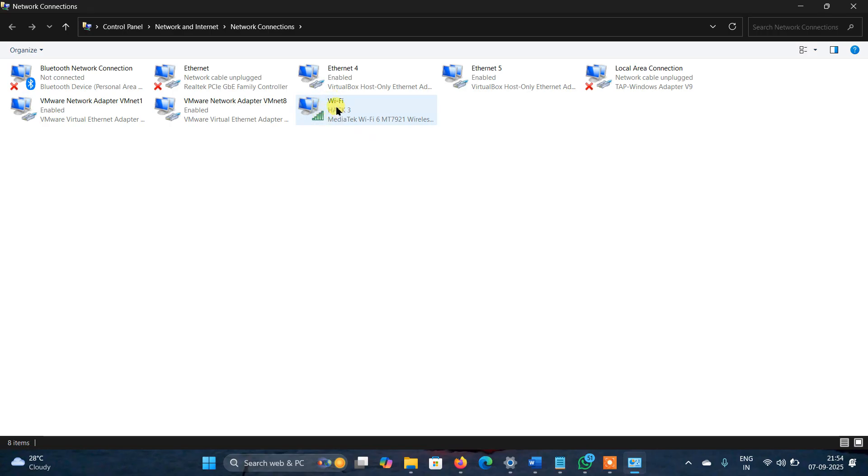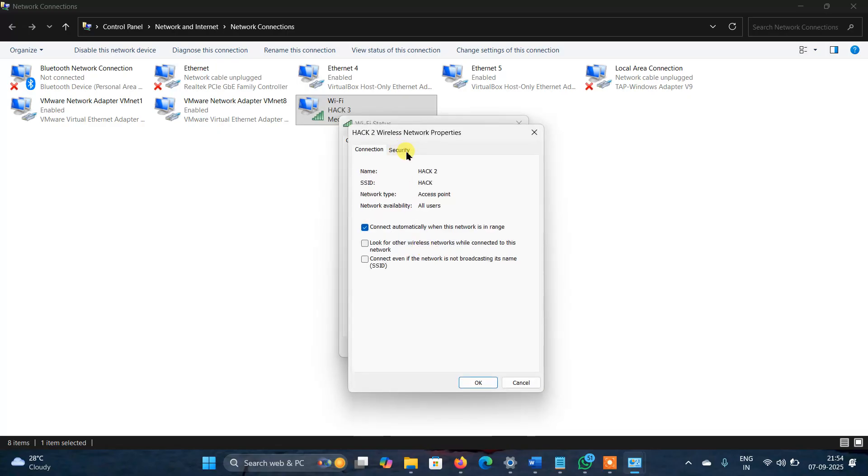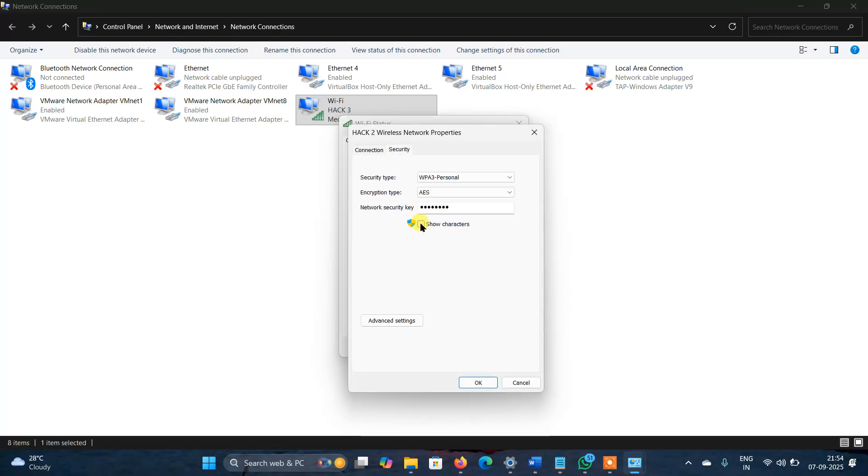Now click on your WiFi, then click on Wireless Properties, then click on the Security tab, then click on Show Characters. Now this is the password.